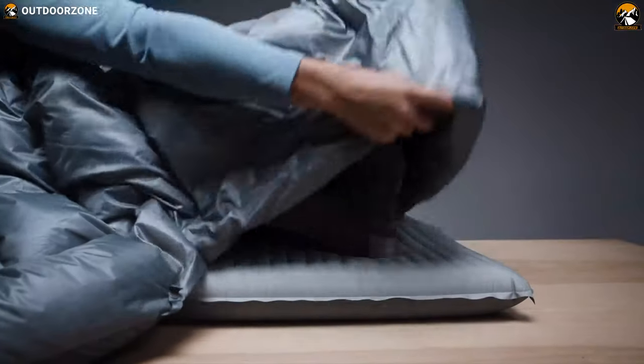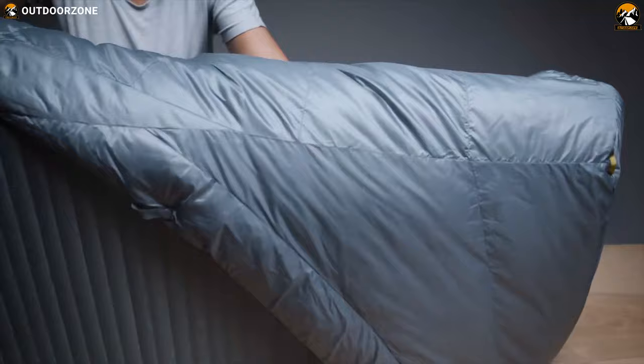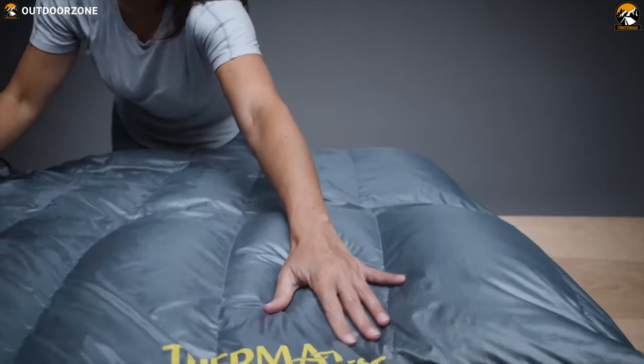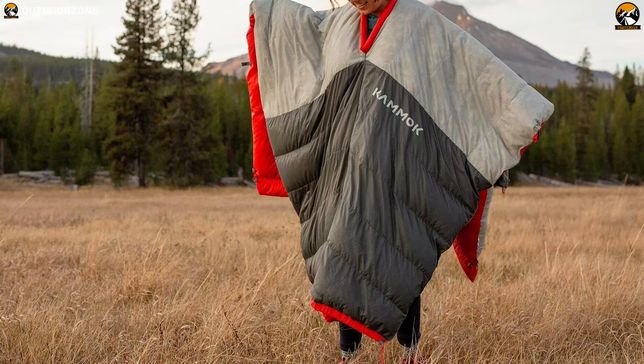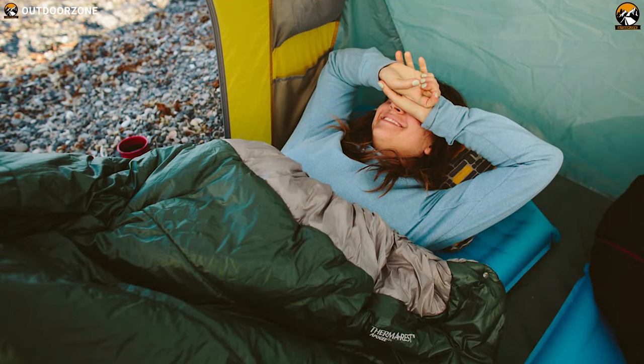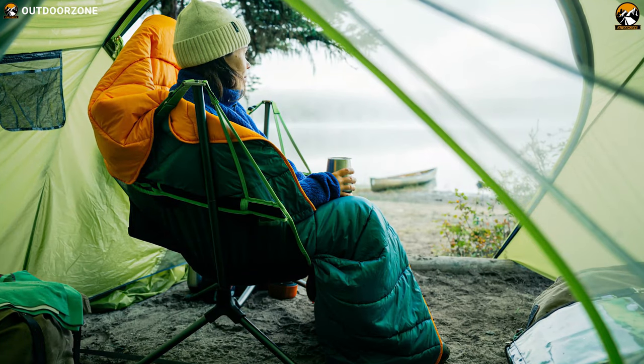Unlike a sleeping bag, a camping blanket gives you more freedom to move and you can regulate your temperature the way you want. Picking the best camping blanket can be quite a challenging task for anyone, and therefore in this video, we have listed the 5 best camping blankets that are rugged, protective, and more durable than a regular one from your home. So without wasting any more time, let's dive into the video.